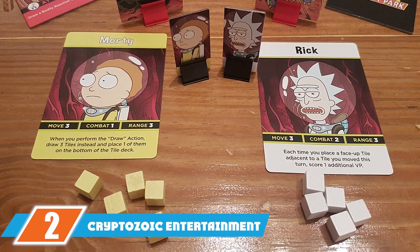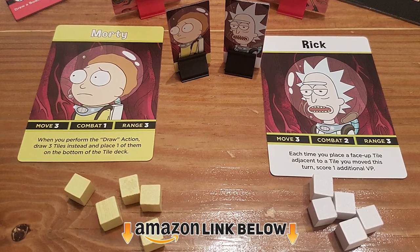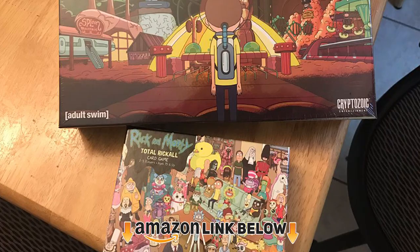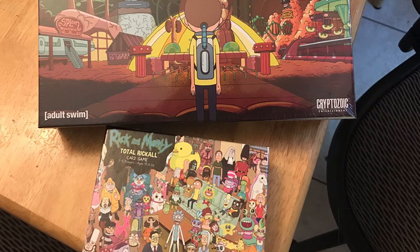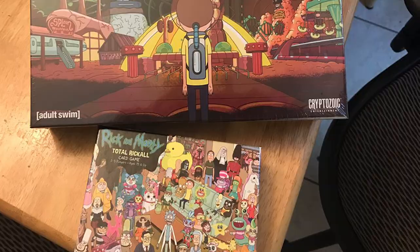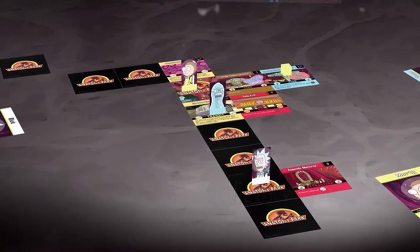Moving on to the next, at number 2, with the Cryptozoic Entertainment Rick and Morty Anatomy Park Game. Is your brother into board games? Does he know how to think strategically? If the answer is yes, then go ahead and give him this Rick and Morty Anatomy Park Game. It's a competitive game offering 30 to 45 minutes of playing time. Spend a game night together as a family and have lots of fun.